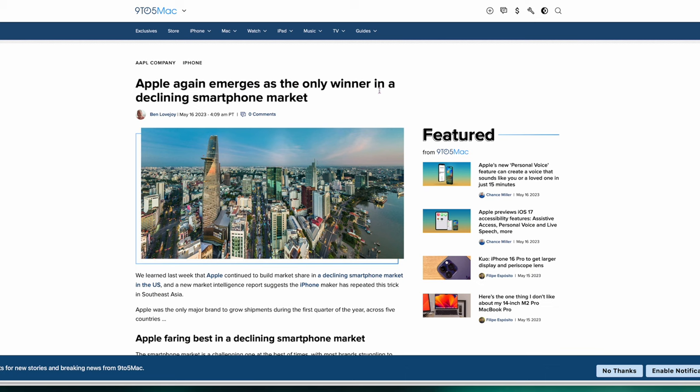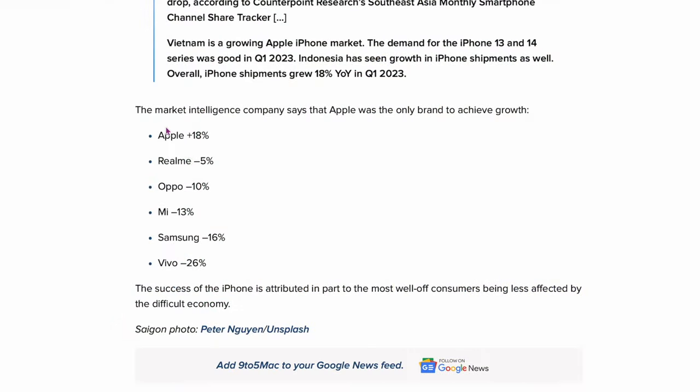The next story: Apple again emerges as the only winner in the declining smartphone market. Apple is up 18%, while Realme is down 5%, Oppo down 10%, Xiaomi down 13%, Samsung down 16%, and Vivo down 26%. Basically all the Chinese manufacturers are down, and here's Apple at plus 18%, which is pretty crazy considering how much they charge for their phones. We'll see how long this lasts, because phones have gotten so good people just want to hold on to them longer.